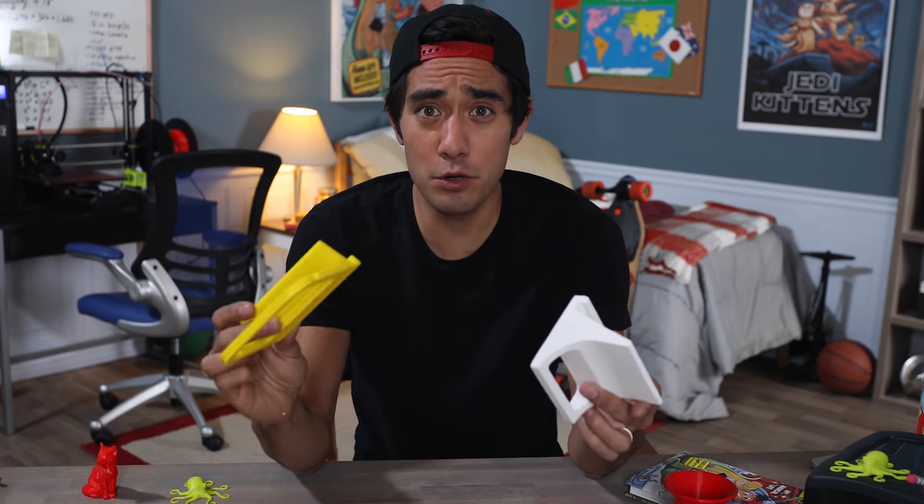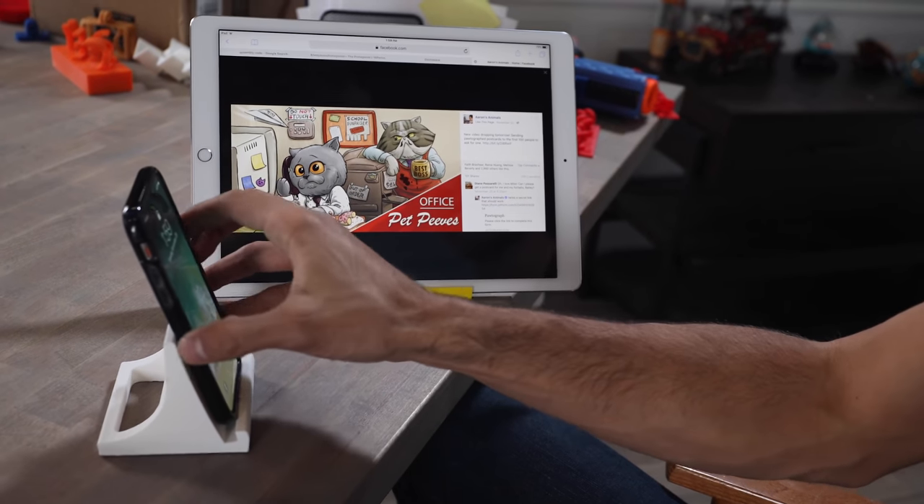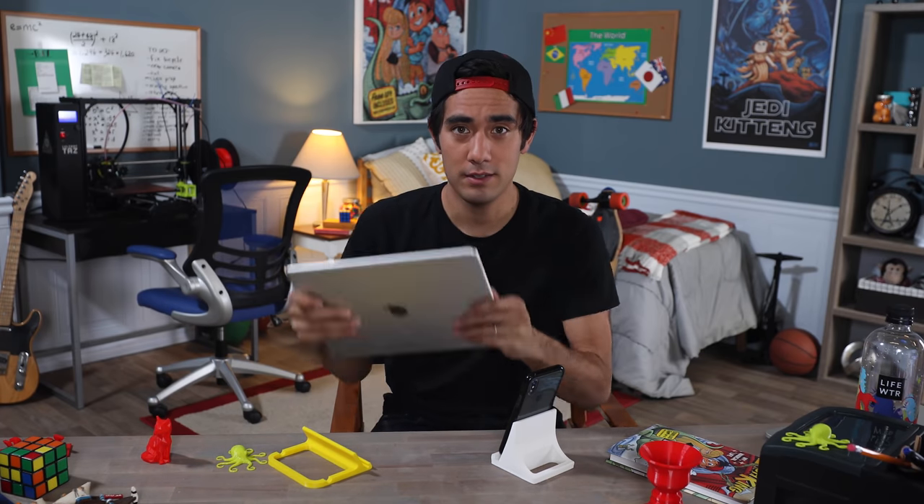This is kind of goofy but I actually use little stands for some of my devices when I'm in the office — iPad stand, phone stand — and I actually take these on airplanes a lot too because it's hard to mount them on the seat back in front of you.